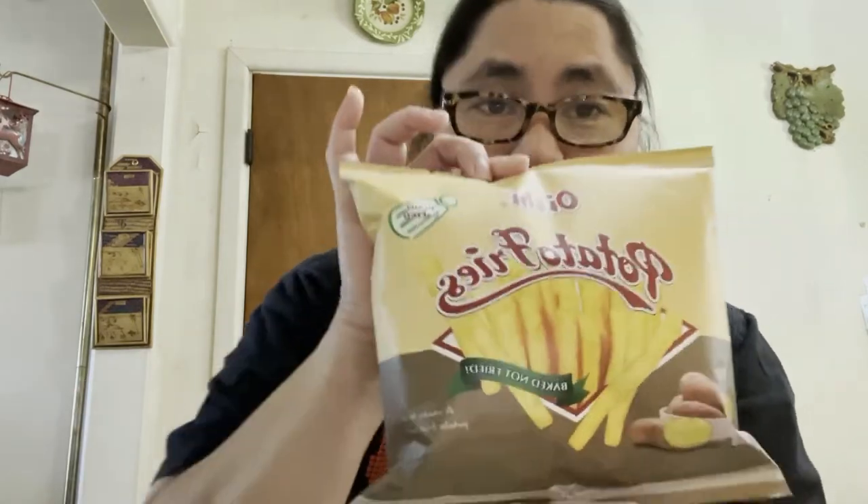First I will show you these potato fries — I got two bags of this one. And then I also have cheese curls. I love these cheese curls guys, when I was a kid. I got two bags so I can let my husband try this one, and also the potato fries — he's never had these before but I will let him try.